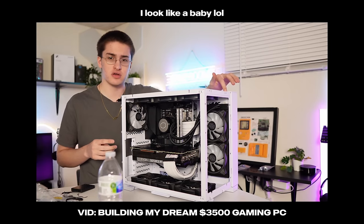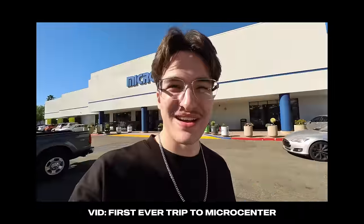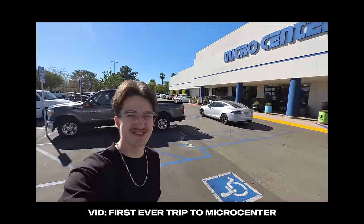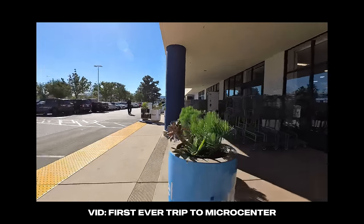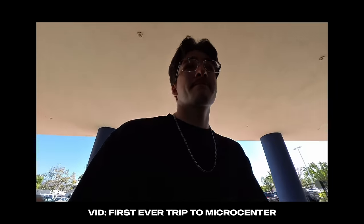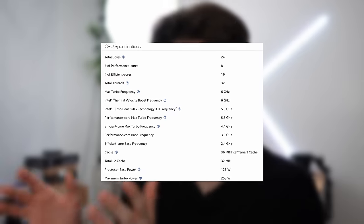I remember when I first built this computer — that 5900X made me so excited to finally have a modern high-end processor. I was editing on my Windows PC running a Ryzen 9 3900X, so upgrading was huge. But I find myself upgrading again. Why? I recently took my first ever trip to Microcenter and I couldn't leave empty-handed. They're known for their CPU combo deals, so that's exactly what I picked up — the i9-14900K, the most high-end new consumer processor out right now.